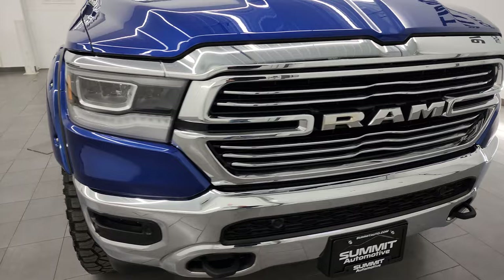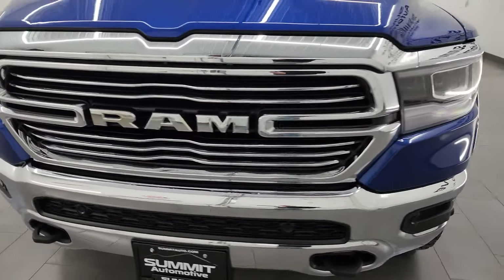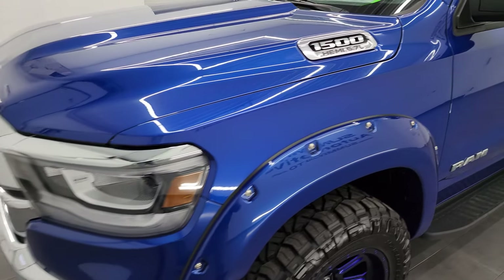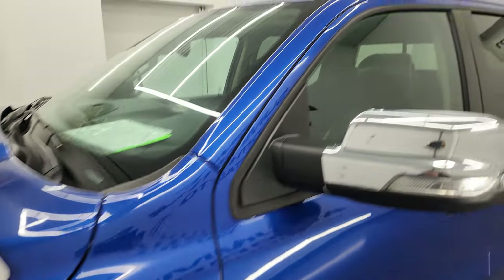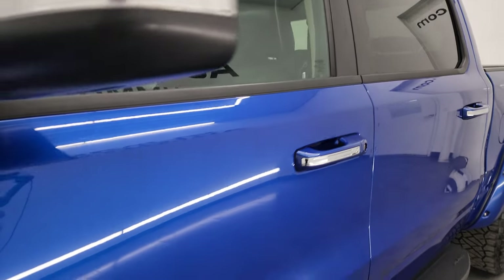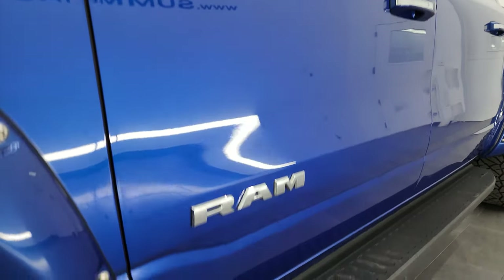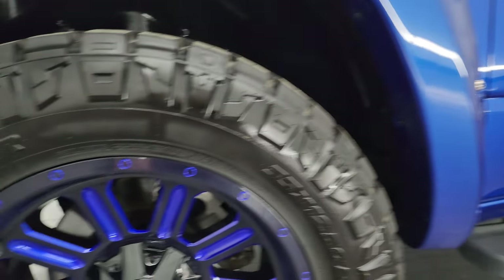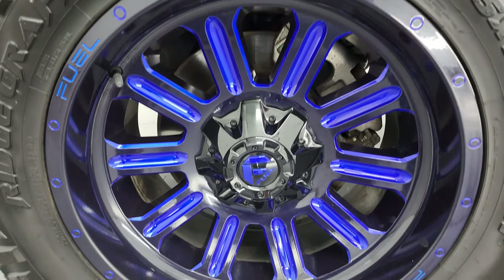I'm going to go all the way around in this video — inside, underneath, start it up, and take a look under the hood to give you the most accurate representation I can of the vehicle. Blue Streak Pearl is the color. I shoot all my videos in 4K. If you like the video you can subscribe to the YouTube channel, click the bell notifications, get updates on the videos I do each and every day, as well as having access to one of the largest catalogs of vehicle walk-arounds on YouTube.